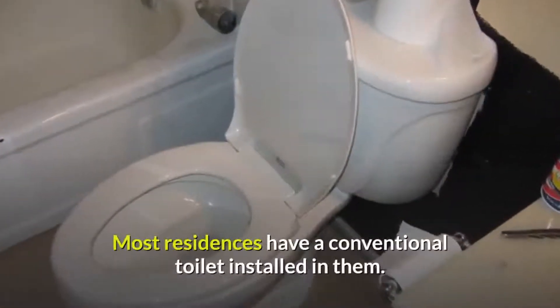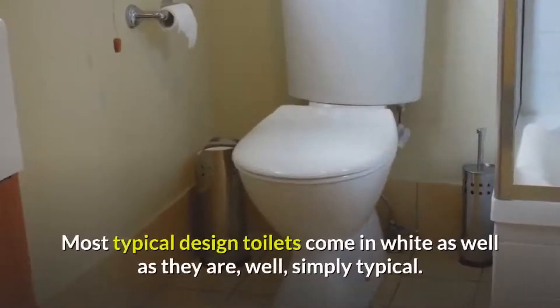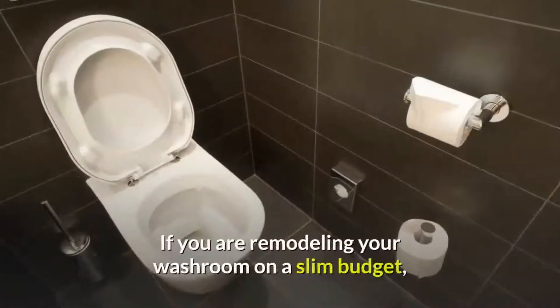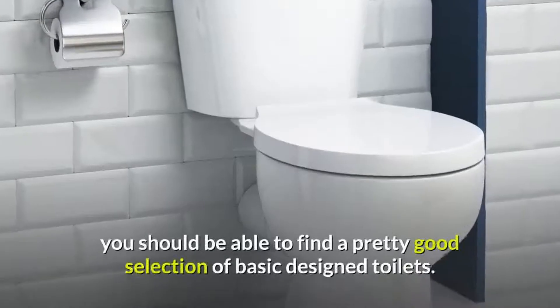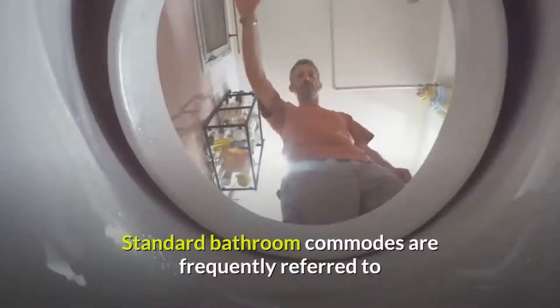Most residences have a conventional toilet installed in them. Most typical design toilets come in white and are simply typical. If you are remodeling your washroom on a slim budget, you should be able to find a pretty good selection of basic design toilets. Standard bathroom commodes are frequently referred to as being the most budget-friendly of all toilet styles and types.